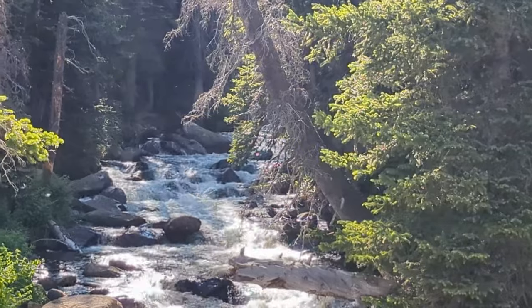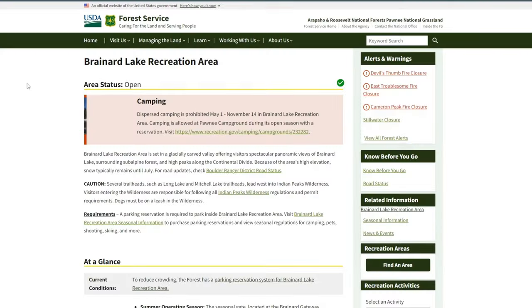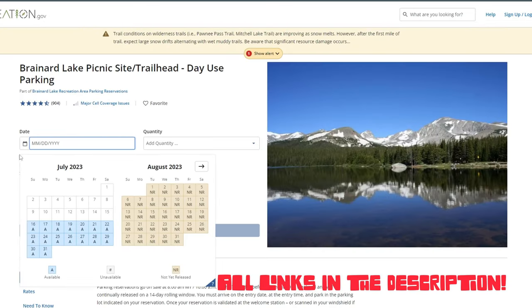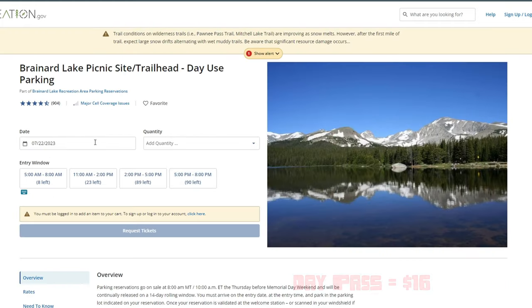Like most popular Colorado recreation areas, Brainerd Lake does require a reservation. The days of just showing up are long gone. Fortunately, this process is easy enough and pretty straightforward. Just go to the Brainerd Lake Recreation Area homepage and go down to the At a Glance section — there is a link for the parking reservation system. Click on that and you'll see a calendar. Pick the day you want to go and it will bring up all of the available time windows. It will always show you how many reservations are left. They don't sell out quickly, and this is a reservation you can make up to about a week in advance and you'll be just fine.